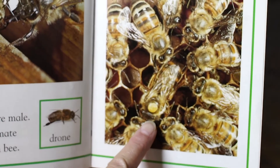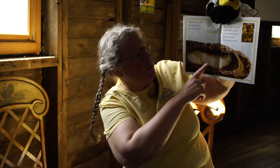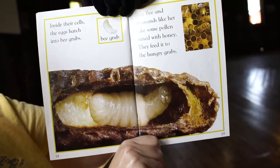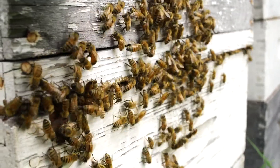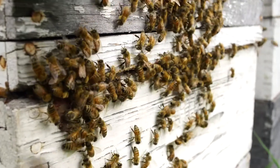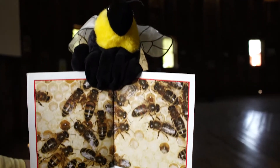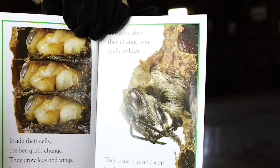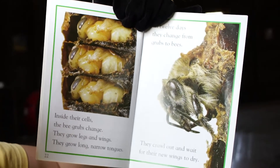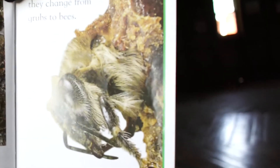Then Busy Bee feeds the queen bee. The queen bee lays thousands of eggs every day. Inside their cells the eggs hatch into bee grubs — see that little bee grub? He looks like a worm. Busy Bee and thousands like her take some pollen mixed with honey and they feed it to the hungry grubs. She feeds the bee grubs every day. When the grubs are nine days old she seals their wax cells with another waxy cover. Inside their cells magic starts to happen — the bee grubs change, they grow legs and wings and long narrow tongues. In twelve days they change from grubs to bees.